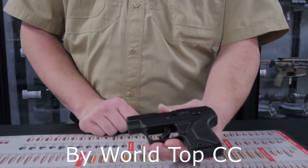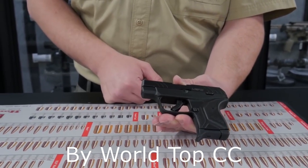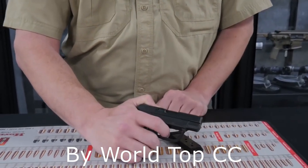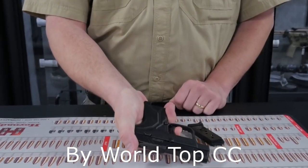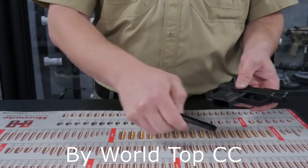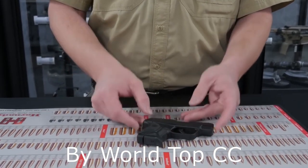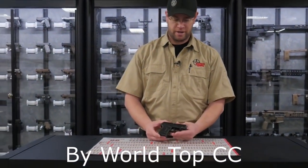They added forward serrations and a trigger stop in the trigger guard. The Ruger LCP2 has a lighter trigger pull than the LCP with not too bad of a reset. All things considered, it's a very good option for concealed carry. I like to call this the tuxedo gun because if you're at a wedding or something and you don't have a lot of room to concealed carry, you're still going to be able to carry this little handgun.